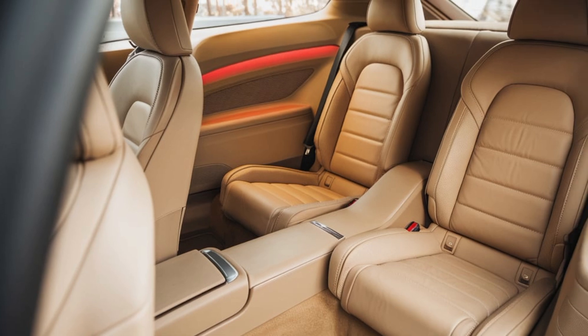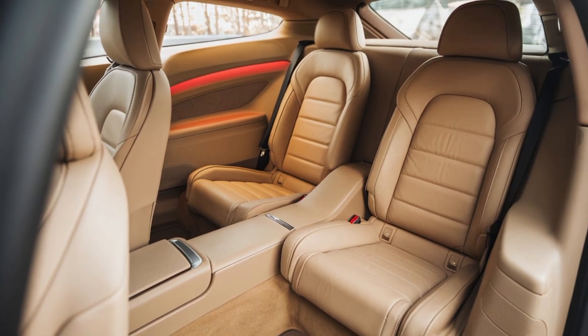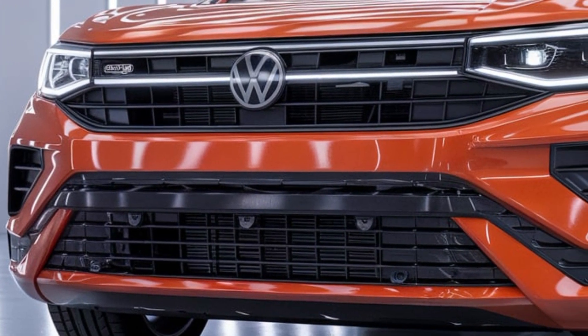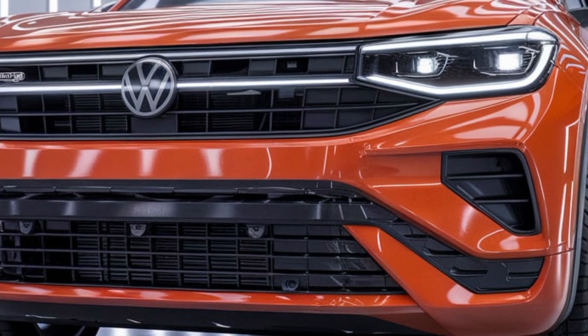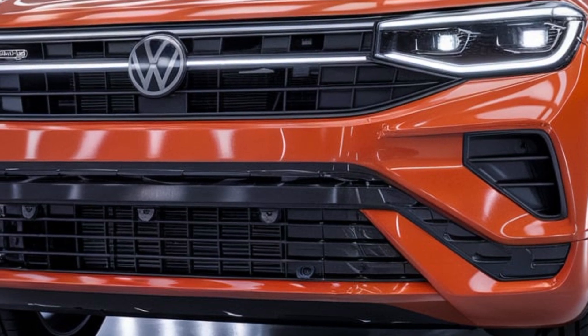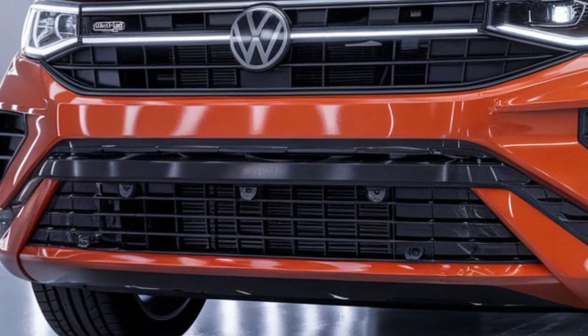Volkswagen has also ensured that the 2025 Scirocco is as practical as it is stylish, with a hatchback design that offers reasonable cargo space and a rear seat that, while snug, is suitable for short trips or additional storage.